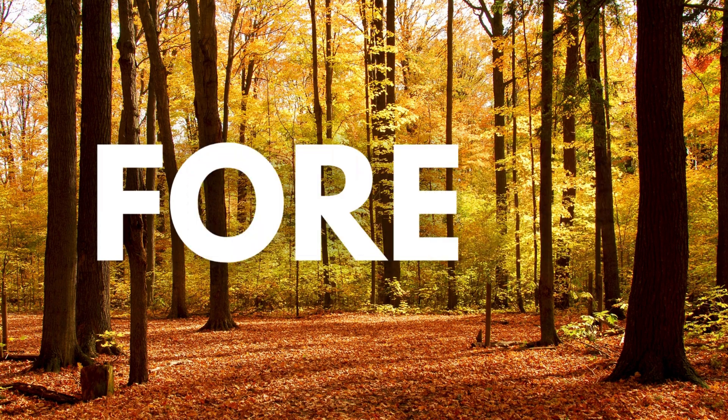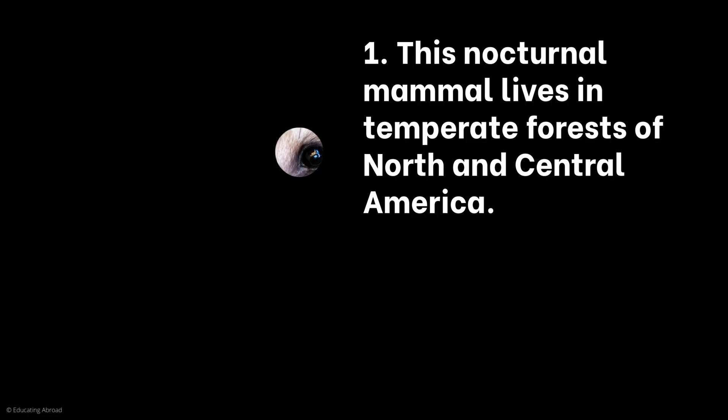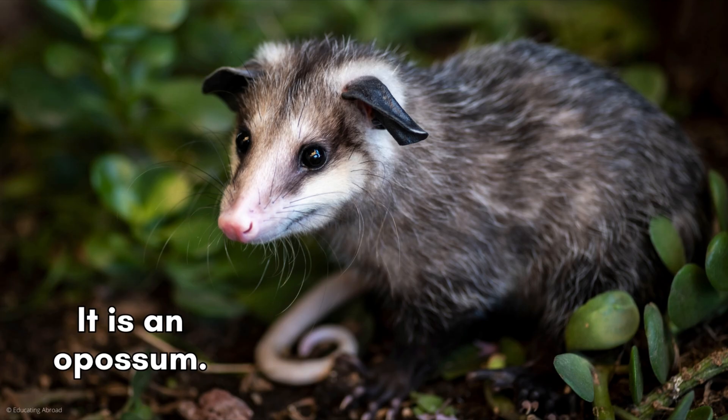Now we're going into the temperate forests. Who is the mystery forest animal? This nocturnal mammal lives in temperate forests of North and Central America. It is a marsupial, meaning it carries its young in a pouch. It has a long, hairless tail and avoids predators by pretending to be dead. It is an opossum.